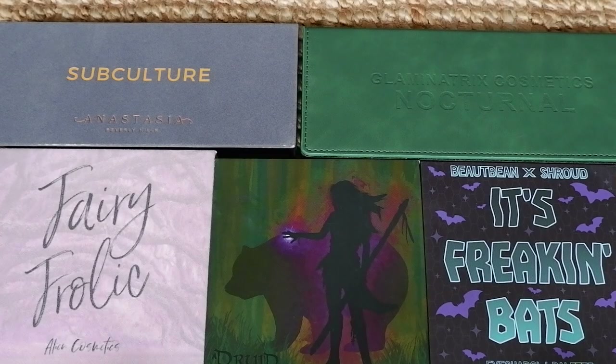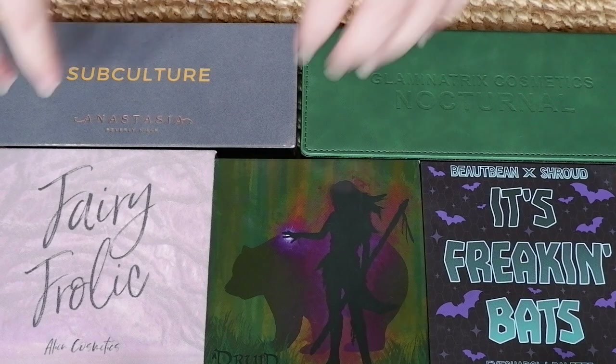Now that we've had a look at these palettes one by one, let me take you down to the floor and we're going to do some swatches. Welcome to the floor — I've got all the palettes laid out, so let me unwrap these so we can have a look at the color stories.